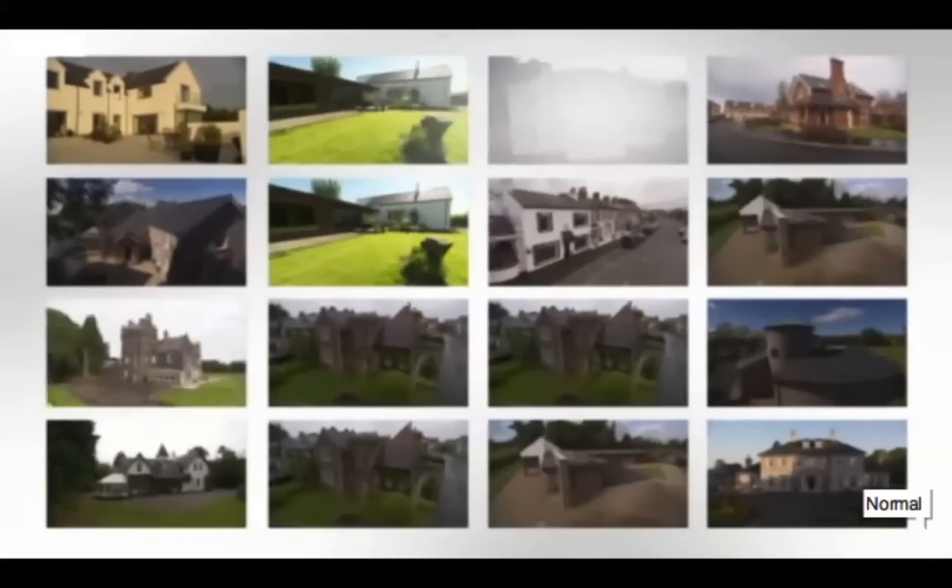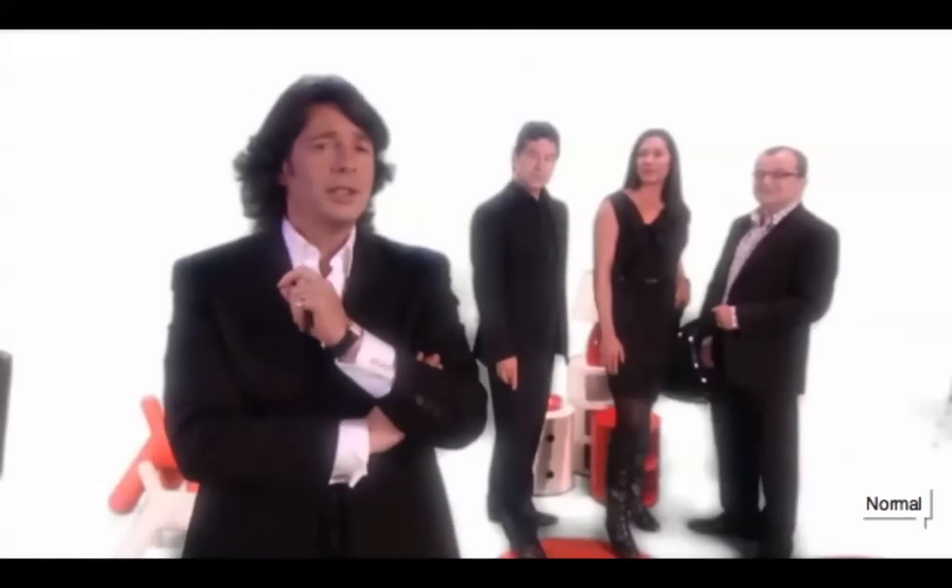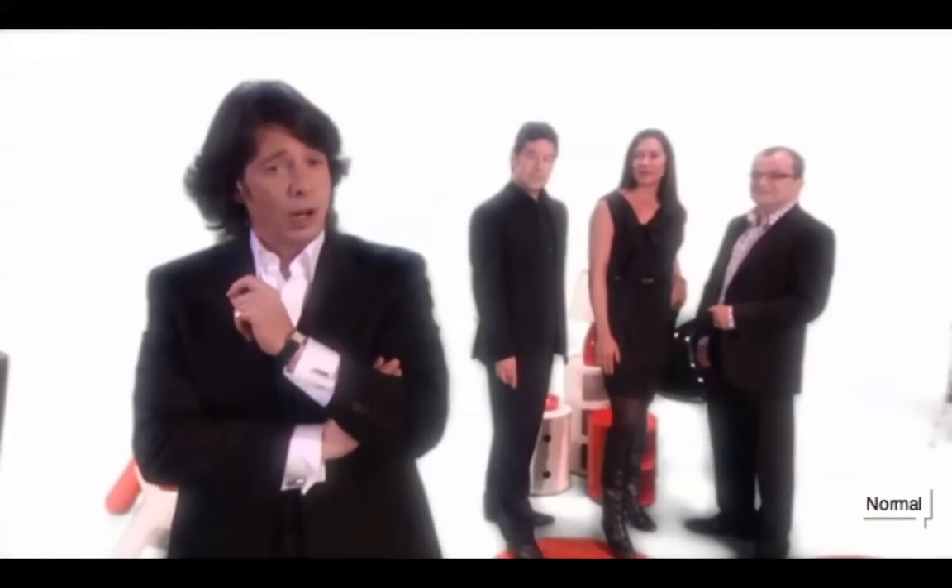The houses in each episode are randomly selected from the final 18. Three judges, 18 houses, just one winner — let the games begin.